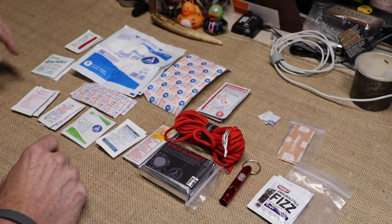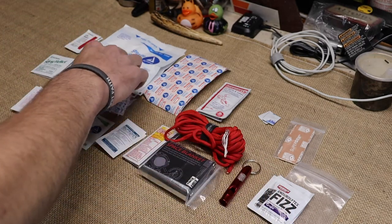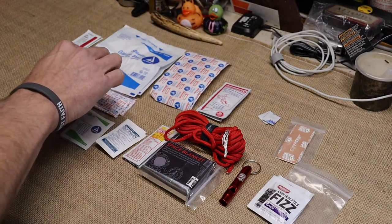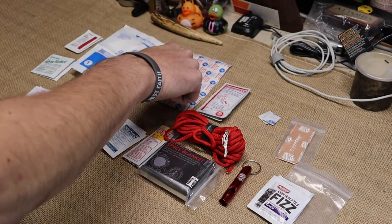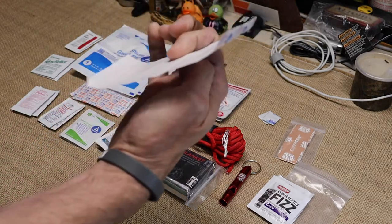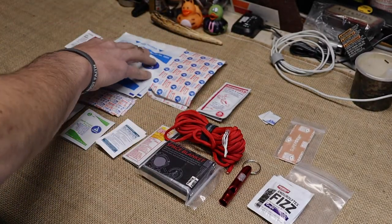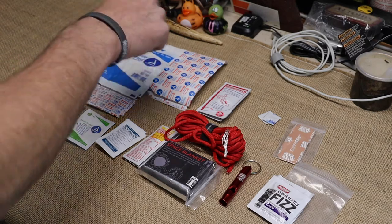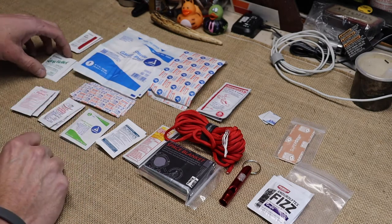If we've injured ourselves, that's not a problem either. We have various band-aids in different styles — these are all fabric-style band-aids. This is your typical 1x3 fabric bandage, and this is a 2x4. If anybody's ever fallen and scuffed a knee up bad, that would come in handy big time. If it's really bad, you've got two 4x4 bandages — you can makeshift a bandage for yourself.